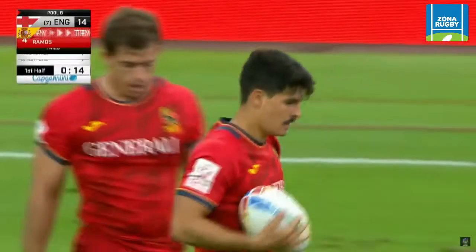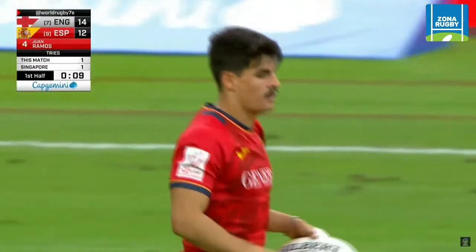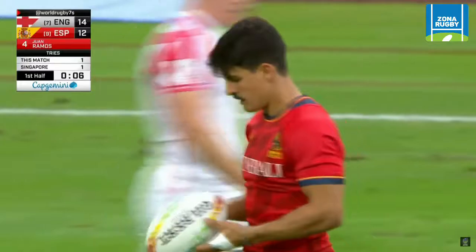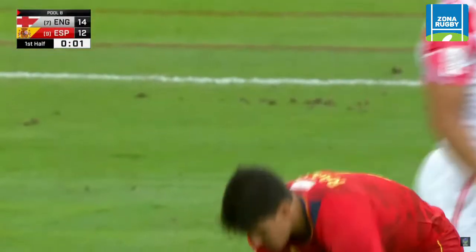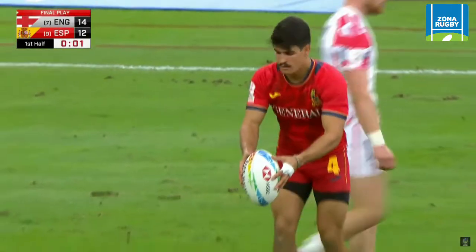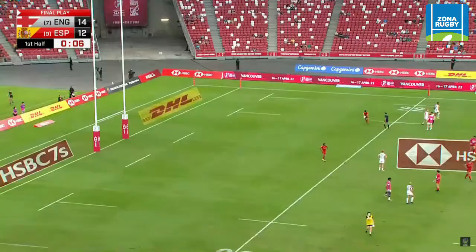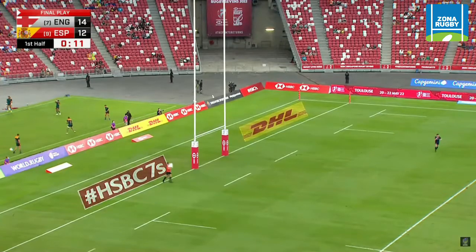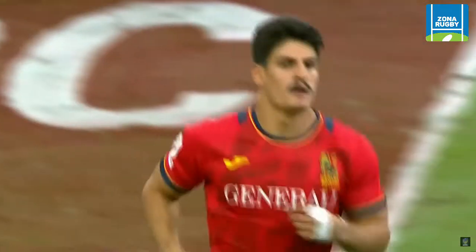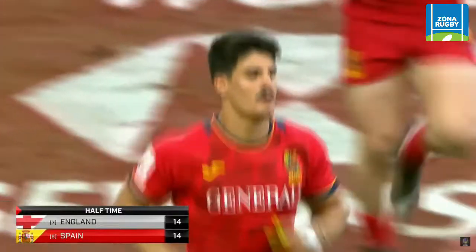Dan Nolan in the ear of the referee there, asking why the penalty was given. Said it wasn't a clear release, which meant the Spanish could react faster. That close to the tryline, one collision is going to get you over. Again showing how well the Spanish team are going — they've got such probing players. The Sainz Trapanga brothers are really pivotal to their play. Important conversion to level the scores — and it gets there. Excellent play from Juan Ramos and Spain. They have leveled this up — 14 all at the break in Pool B.